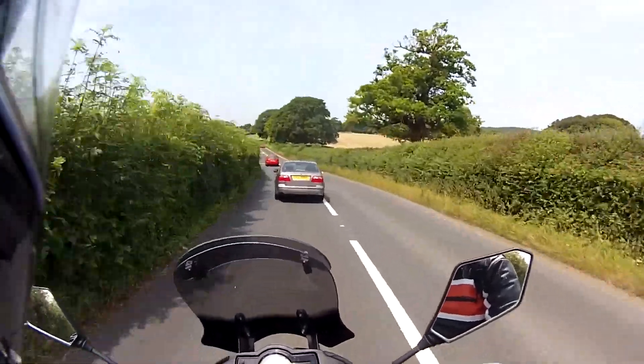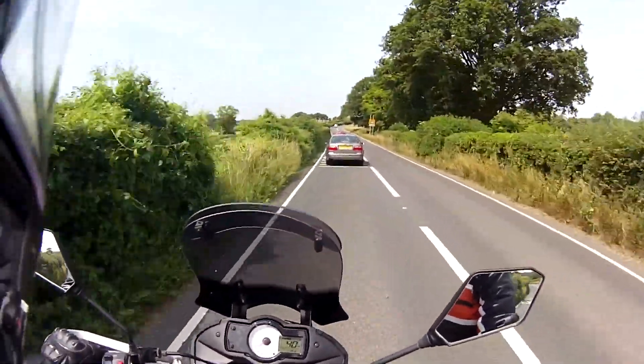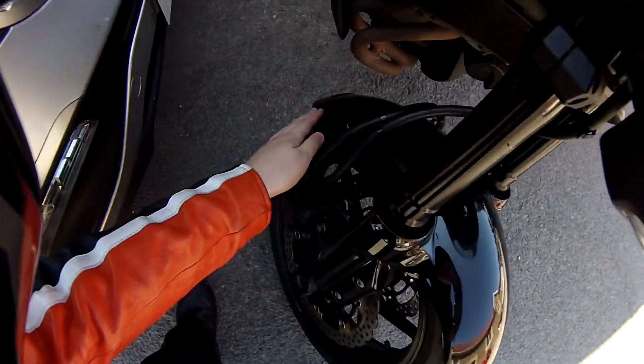So yeah, pretty happy. It's only 70 quid for all that work. Oh, and they fitted a front fender extender — I'll insert a little clip of it here. Front mudguard.